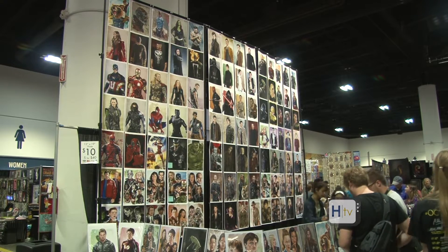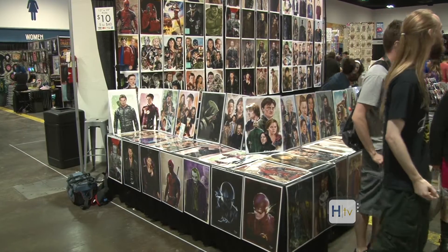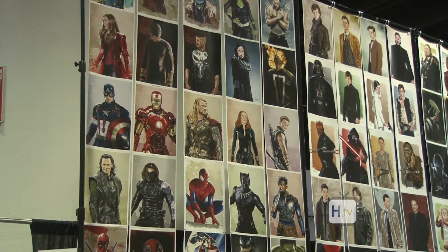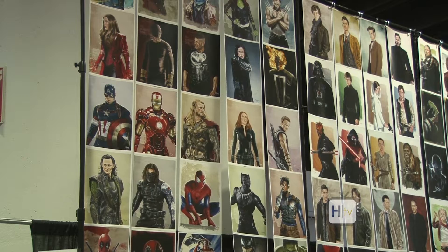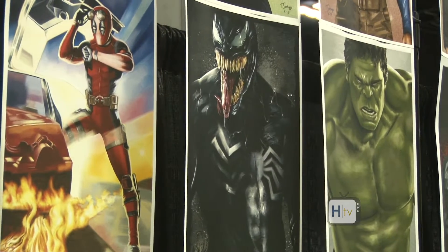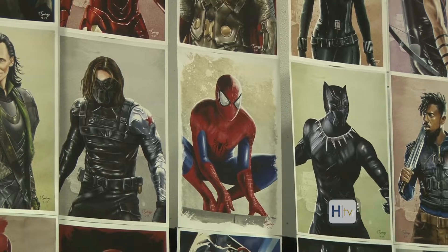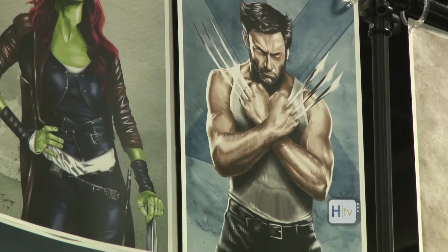I'm selling my dad's artwork, Tony Santiago Art. I've been doing it all weekend and it's been going pretty well. A lot of his favorite characters from TV shows and movies that he's watched, and he'll take some suggestions — just popular characters from popular TV shows, movies, a lot of superheroes.